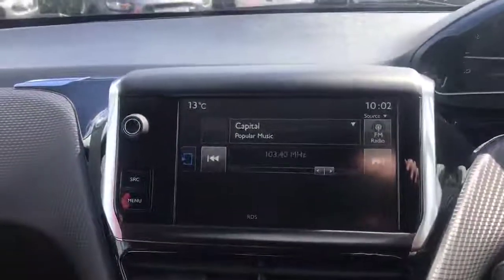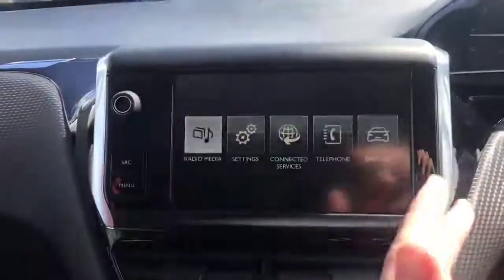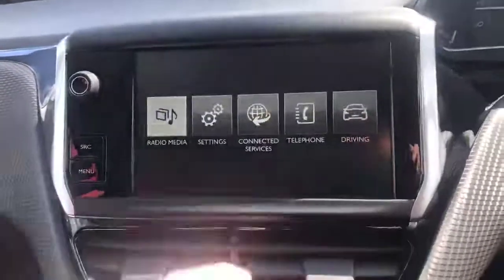Over to the 7-inch color display — we have many different settings. You've got your radio and media, and you can set up your phone and have your own music on these settings.